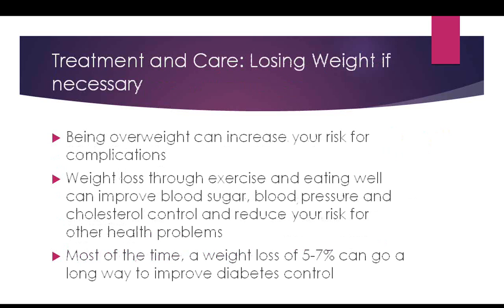About 80% of people with type 2 diabetes need to consider weight loss because they are overweight. Weight loss through exercise and eating properly will help your blood sugar, blood pressure, and cholesterol, and reduce your risk for other health problems. Typically, a weight loss of only 5% to 7% can do a lot of good for those who need to lose weight.